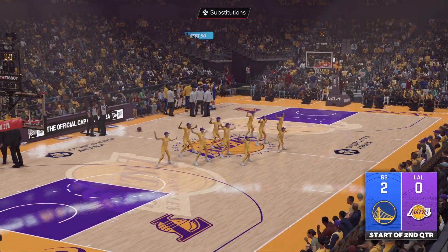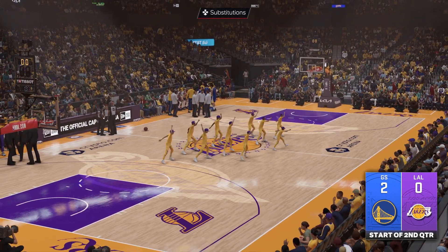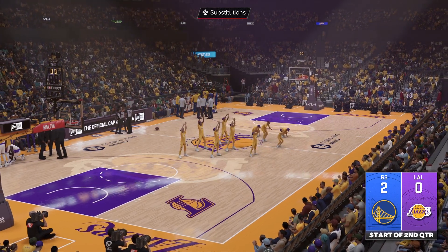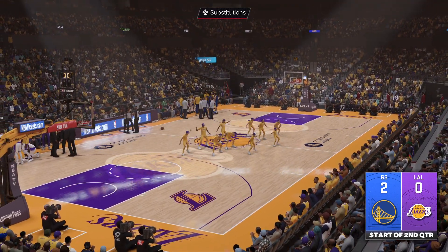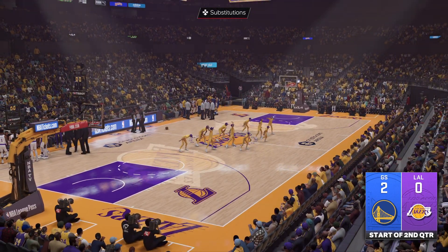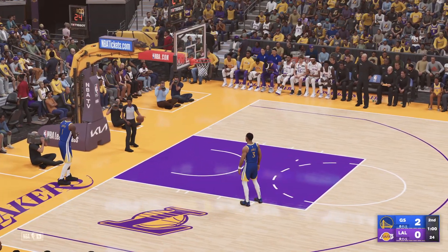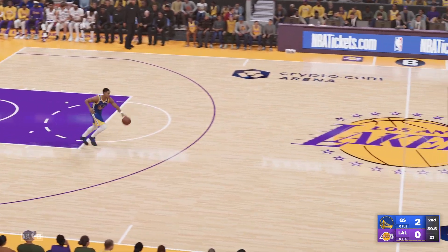Getting it going again here in the second quarter — fairly close game so far. The main takeaway from the first quarter is they're winning this game with defense, making it as difficult as possible for the offense to find clean looks.